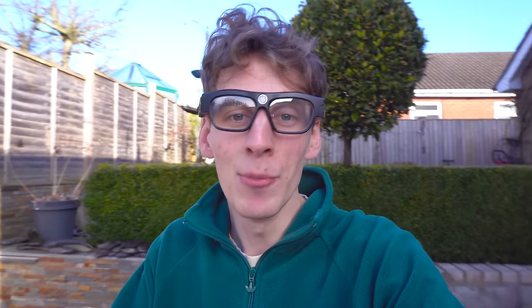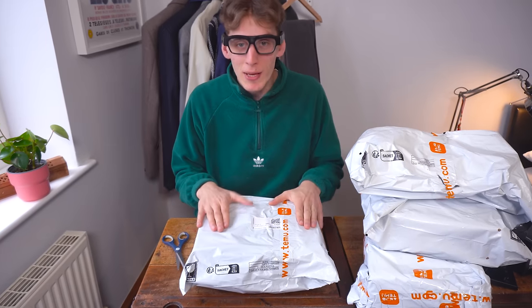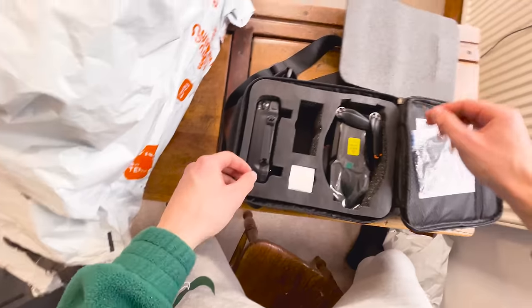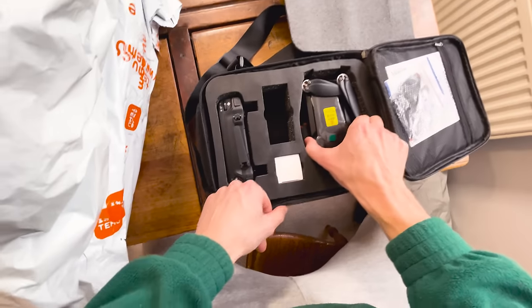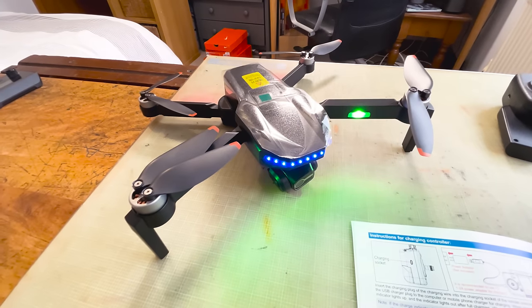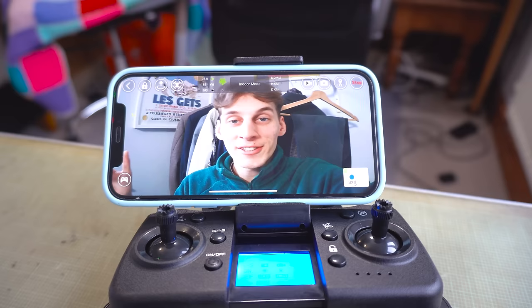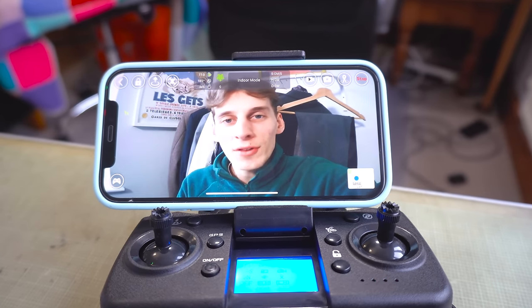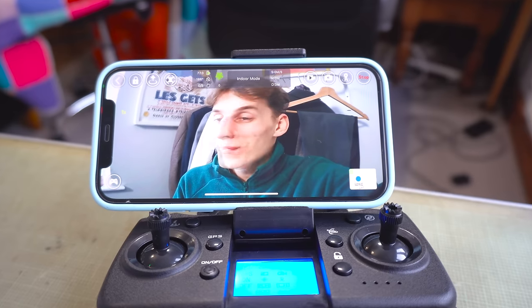None of the three bits of tech I've opened so far have been good enough for an anniversary present, so that leaves me with three more — hopefully one will be good enough. This is probably the item I've been looking forward to the most. Here is the drone. We are set up and good to go — that was super quick and easy. I just had to download an app and give another company all my personal data.